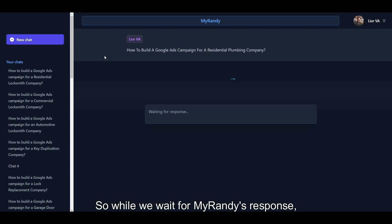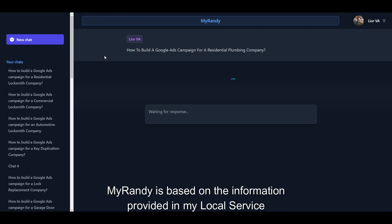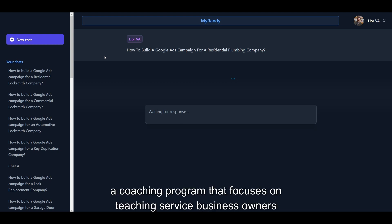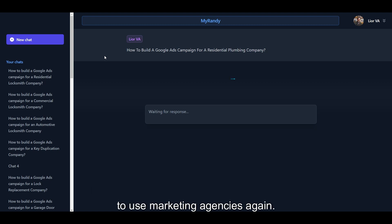While we wait for MyRandy's response, I want to explain to you how MyRandy works. MyRandy is based on the information provided in my local Service Mastery program, a coaching program that focuses on teaching service business owners how to generate their own leads themselves without ever needing to use marketing agencies again.